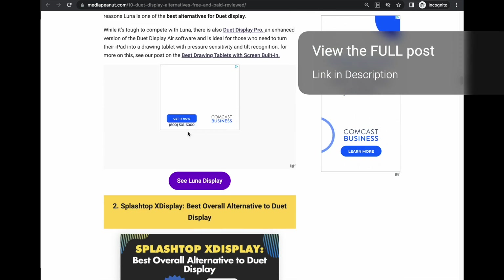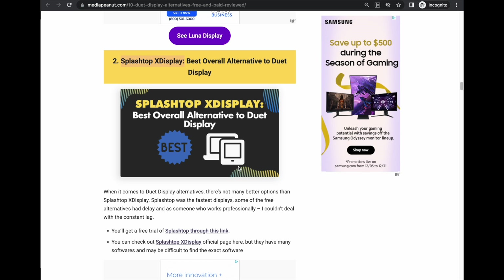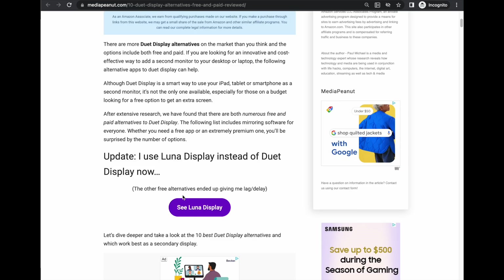There's another one I tested that worked pretty well too, but it's more for companies — they seem to sell a lot of them in bulk. If you have a company, Splashtop X Display seemed to be what you want.